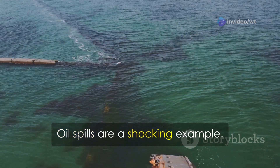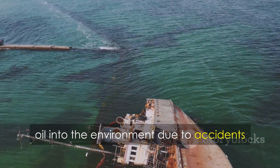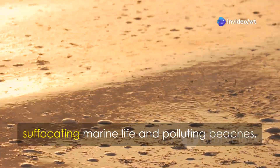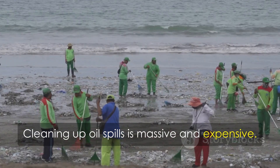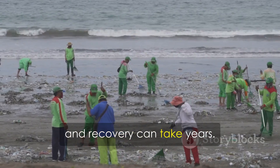Oil spills are a shocking example of water pollution. Tankers release thousands of gallons of oil into the environment due to accidents or failures. Oil forms a thick layer on water, suffocating marine life and polluting beaches, affecting both animals and people. Cleaning up oil spills is massive and expensive, requiring specialized equipment and manpower, and recovery can take years.